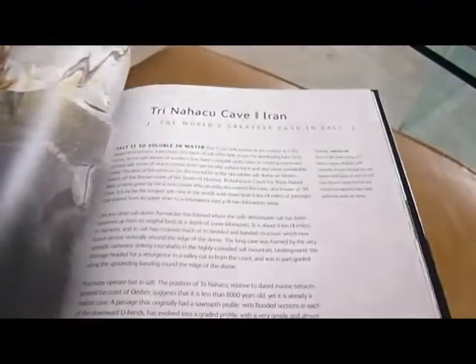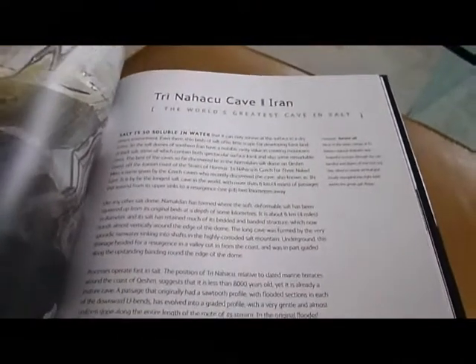This is definitely not for the claustrophobic — there are huge canyon caves. There is a 40 foot golden Buddha in one of them. A glowworm grotto in New Zealand.